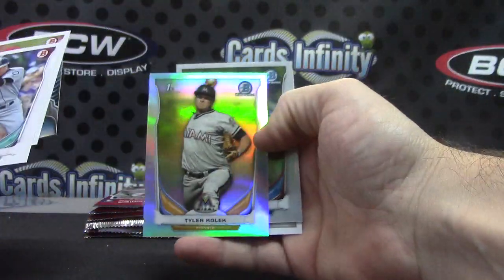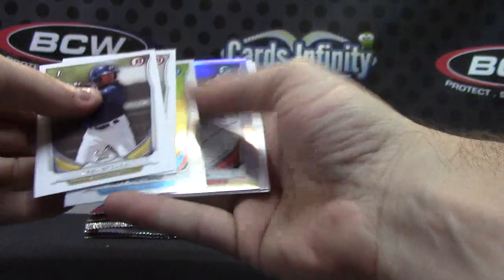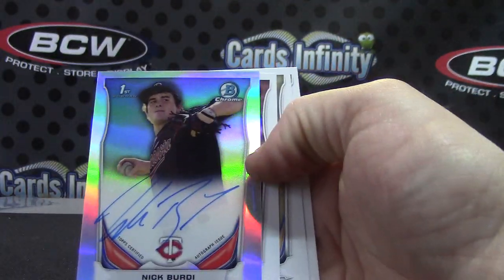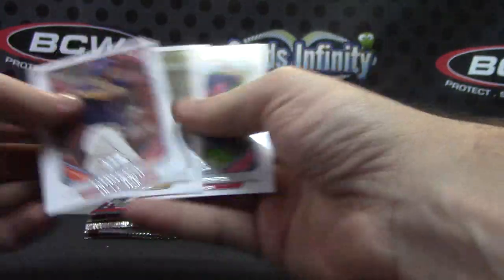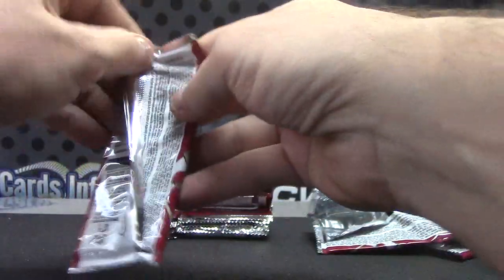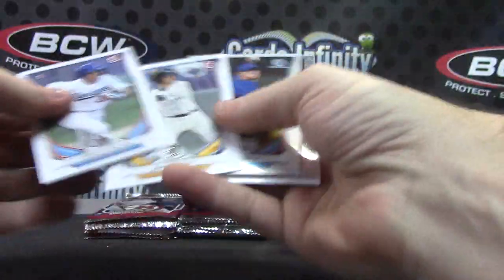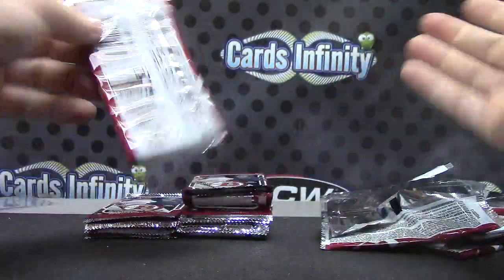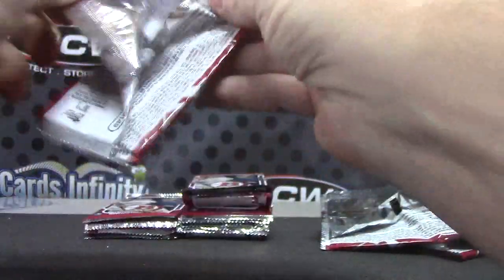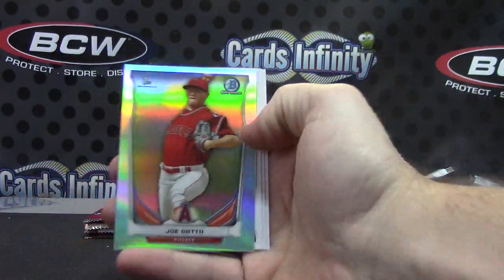Lucas Sims, Tyler Kolick, Nick Birdie — I think we just pulled his blue in the last draft break, but it was a super draft or maybe a regular autograph. I can't remember. Joe Gatto.